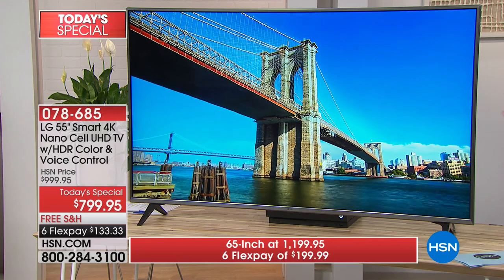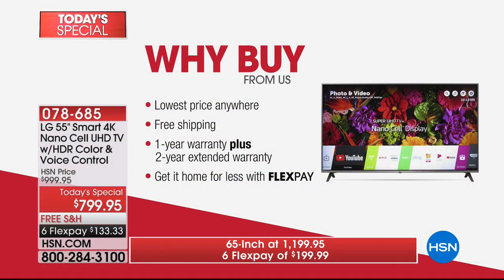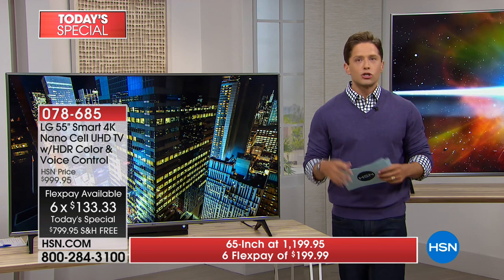Why buy today? Why buy from us? If you're going to invest in a phenomenal TV — and this is a decade-long purchase — we have the lowest price absolutely anywhere, better even than Memorial Day, one of the biggest TV sale days of the year. We ship it free to your door and schedule delivery. We give you a three-year guarantee — one-year LG manufacturer's warranty plus two additional years — with no hidden cost, and FlexPay with no interest or finance charges.